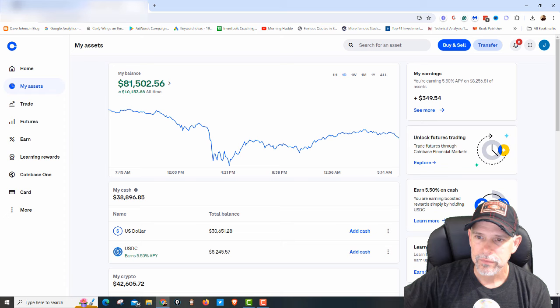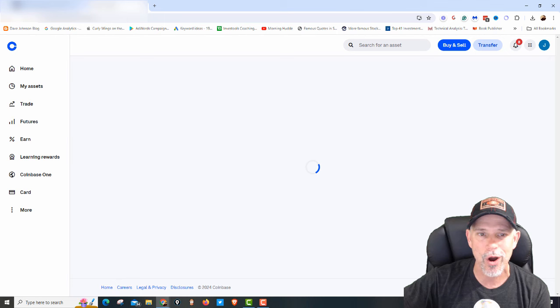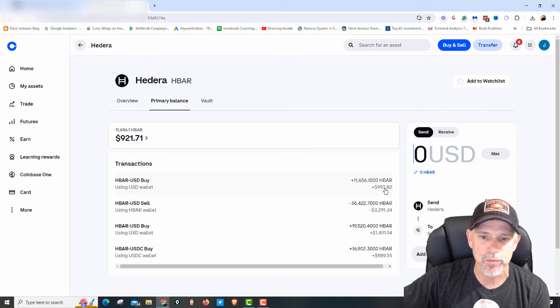I just bought $1,000 of HBAR, and I'm going to show you why we did it. If we take a look at one of our wallets, we got about $80,000 in this wallet. And if we go down to our assets and we click on HBAR, you can see we bought right here — it says $993 because of commission, but $1,000.